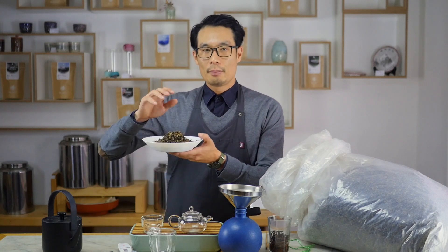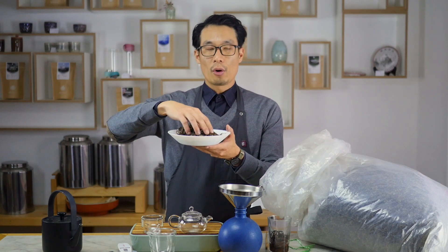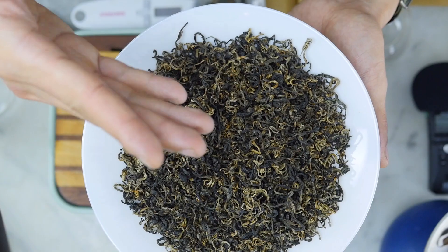Hello, my name is Stefan. I'm from Tea Addicts and our mission is to excite you for great and for real tea. In this episode we are talking about a special tea from northern Vietnam, a black tea named Etta.